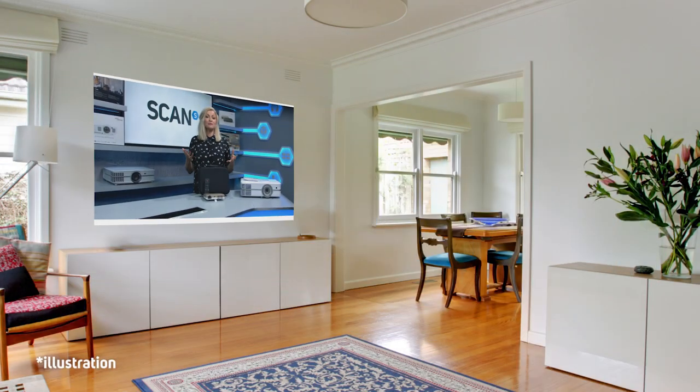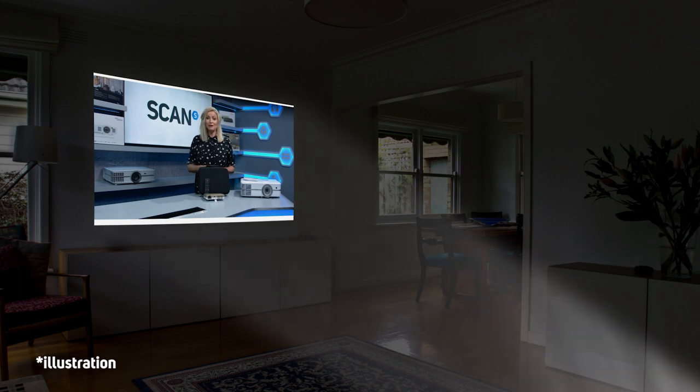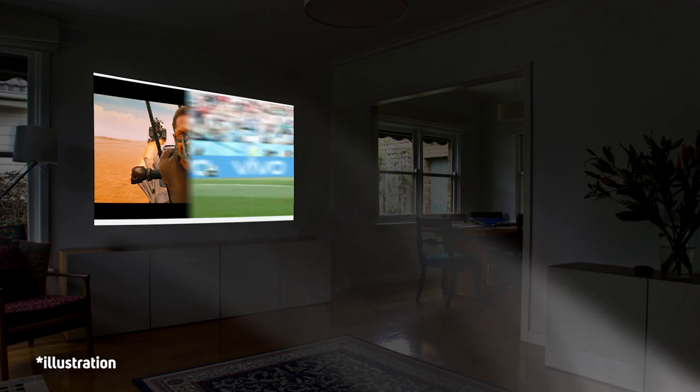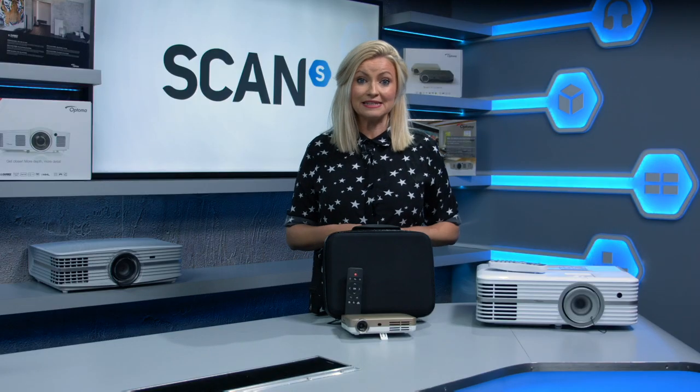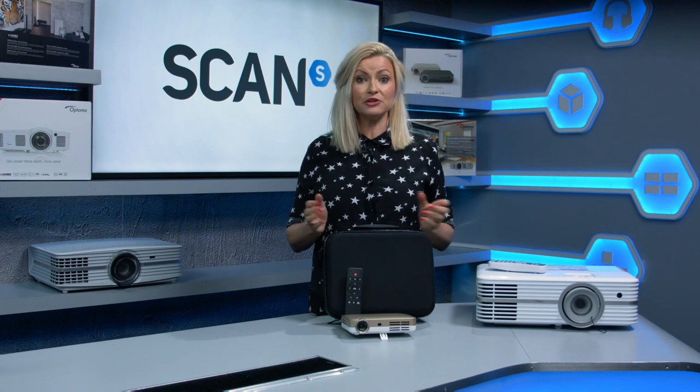The big question is though, why would you choose one over a telly? Well they're generally capable of a much larger picture and often, but not always, for a fraction of the cost of a comparable size TV. Dependent on the model you choose and the space you have, a picture of over 100 inches is what you can expect to achieve. Because you'll need a space where you can control the light to make it as dark as possible, they also give the feel of a home cinema and make a great choice for screening movies, sports events, business presentations or even gaming sessions and tournaments. A projector wouldn't ordinarily be selected instead of your main TV, but as an additional purchase for special viewing situations.